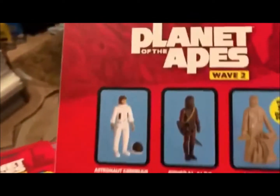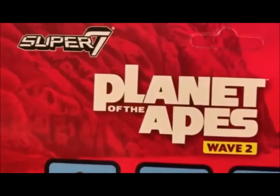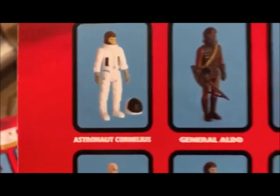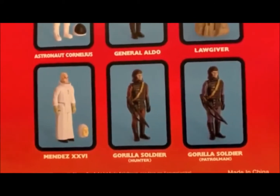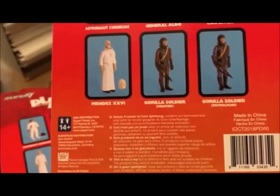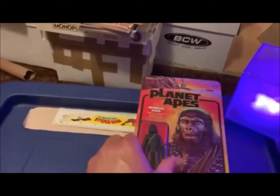On the back of the card art, we've got that this is Wave 2, and some of the other stuff that is available. Pretty awesome. So that is Aldo.